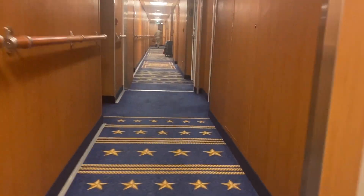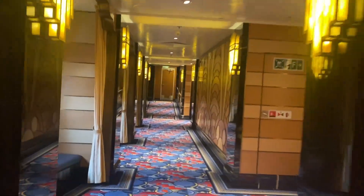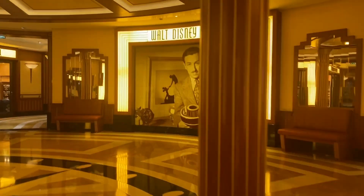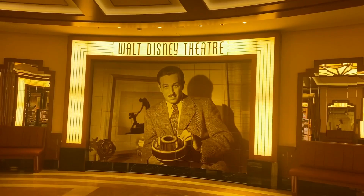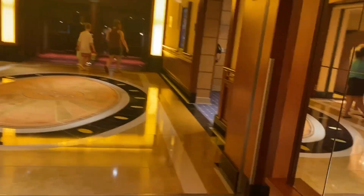The next thing not included in the base cost of a Disney cruise is popcorn. Disney cruise ships have popcorn available for purchase outside their theaters — both the movie theaters and the theaters where Broadway-style musicals are performed. This concession is not included in the base cost, so if you want popcorn during your trip, you do need to purchase it.